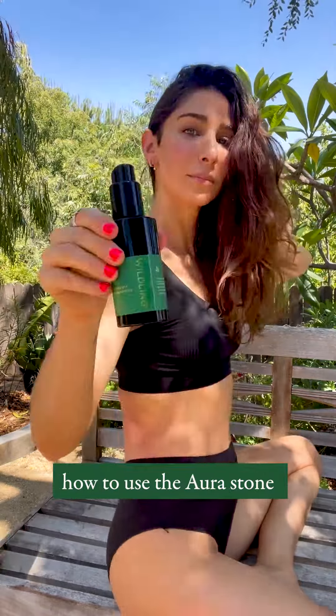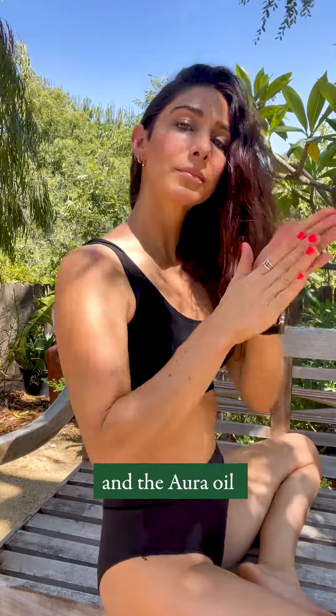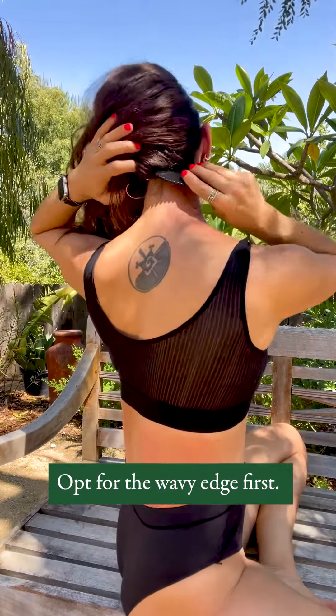This video is going to demonstrate how to use the Aura stone to release the neck. Start by applying the Aura Activator and the Aura Oil. Next, you'll begin gua sha with your Aura stone — opt for the wavy edge.